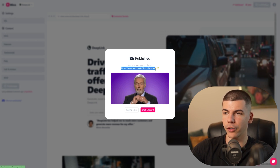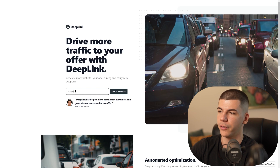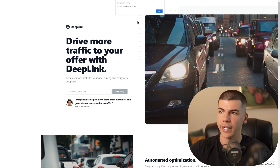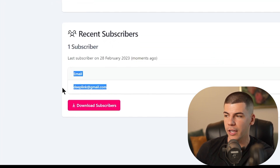Once the website has been published, you will be able to copy your link over here. If we go to this link, this is how my website is going to look. If someone enters their email address — say they want to join the waitlist for this offer to help them drive traffic — they click on Join the Waitlist. Now if you go back to your dashboard, to the site dashboard, you will be able to see their email over here. You can download your subscribers and put them into some email software.